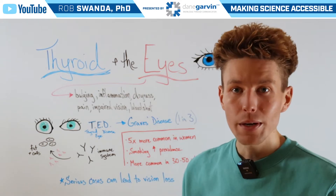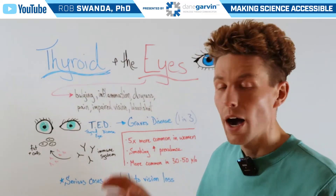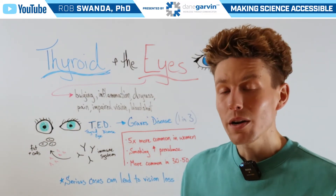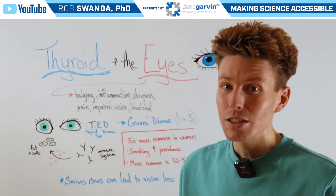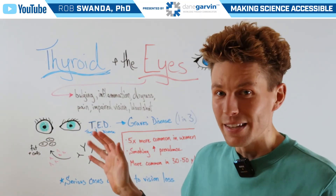So it's really important if you're experiencing thyroid dysfunction and have some of these symptoms related to your eyes to talk to your endocrinologist. For more information about the thyroid and the eyes, check out the link in this video description for a free webinar all about this topic.